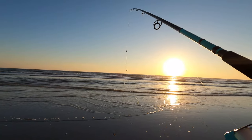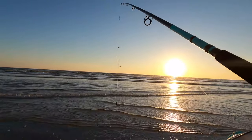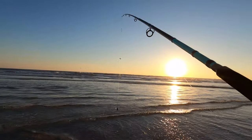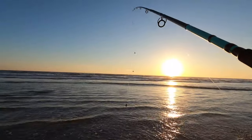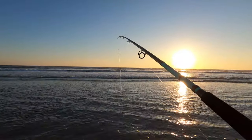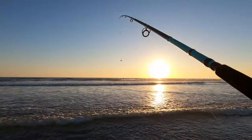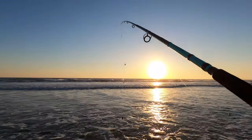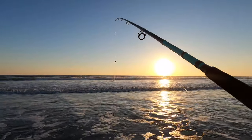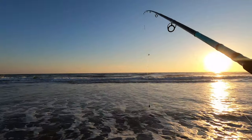I've talked in other videos about this Berkeley Fusion rod, but the other one I had broke, so I ordered a new one. They're pretty inexpensive and easy for kids to use on my charters and for people who aren't as experienced with casting. Look at this clear water — this is beautiful, though it's a bit cut and cold. It's pretty nice and clear.